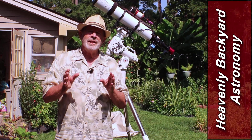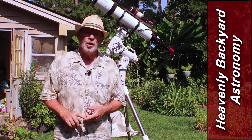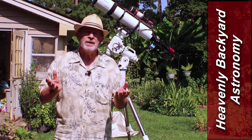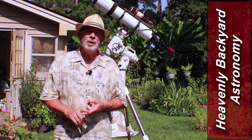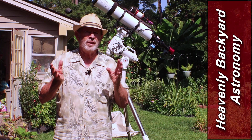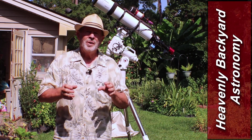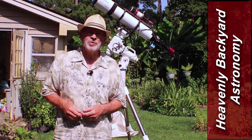There is a new comet up in the nighttime sky. You can't see it with your eyes, but you can see it with a small telescope. But how do you find it? Come along with Nina. Nina has a new plug-in called Orbitals, and with Orbitals you can find comets, asteroids, and the planets. I'm Pat Prokop. Welcome to Heavenly Backyard Astronomy.